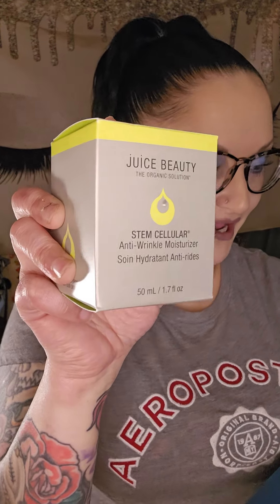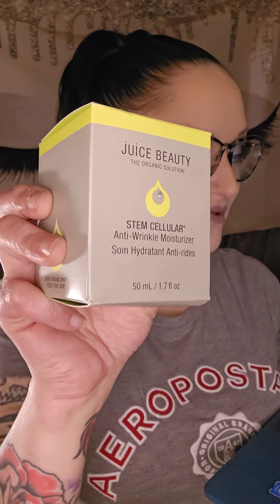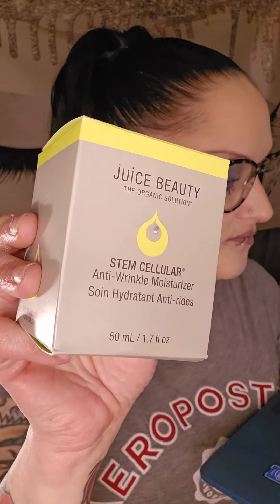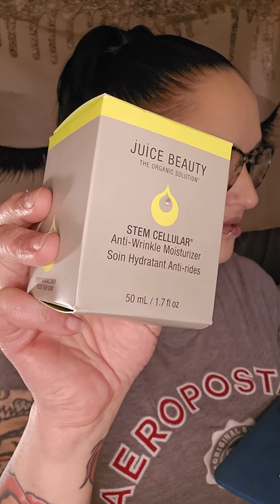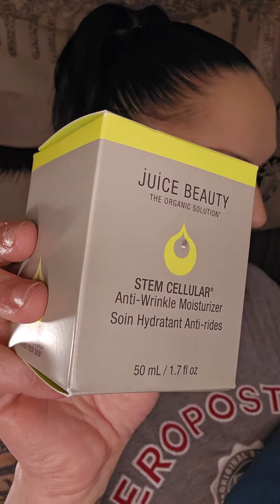That was all five regular products for my BoxyCharm by Ipsy Box. This is the Beauty Boost I had added on and it comes from Juuce Beauty. This is the Stem Cellular Anti-Wrinkle Moisturizer and it retails for $70. This is a 1.7 ounce full-size moisturizer. Get ready to glow with this luxurious moisturizer enriched with a proprietary blend of fruit stem cells and vitamin C, infused into a resveratrol-rich grape formula — this potent combination works wonders in helping reduce the appearance of fine lines and wrinkles. Harnessing the power of hydrating oils including organic jojoba and shea, it deeply moisturizes the skin while helping improve tone and luminosity.